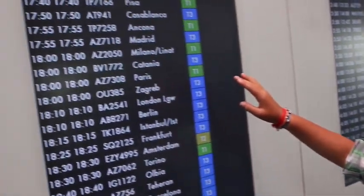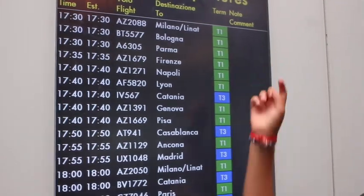So you've just arrived at the airport and this board will show your flights. Let's go!